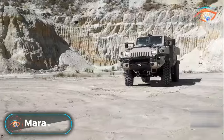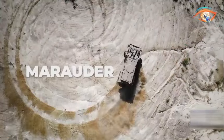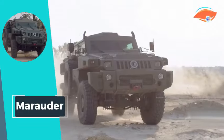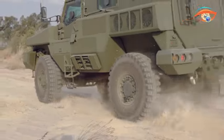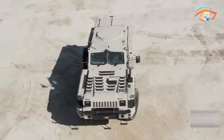Marauder. The Marauder, a formidable mine-protected armored vehicle, has earned its reputation as the world's most unstoppable vehicle according to Top Gear. Praised for its flexibility, agility, and multifunctionality, the Marauder showcases exceptional cross-country capabilities, navigating various terrains with impressive speed.